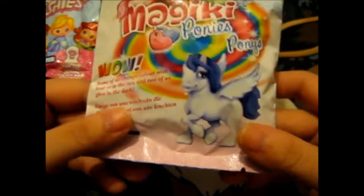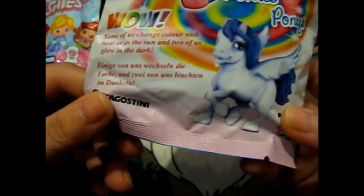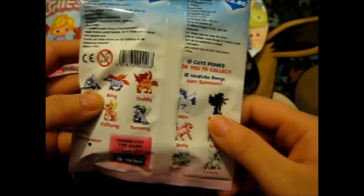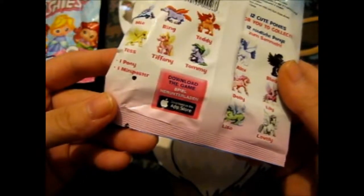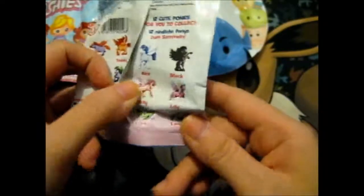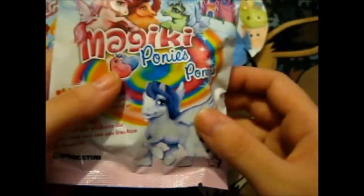Here's one I'd never heard of before — this is Magic Key Ponies. It says some of them change color with heat or in the sun, and two of them glow in the dark. It's got German text under that. This was £2.50 each, so I only got two. It includes one pony and one mini poster — you've got to collect 12. There's Mia, Ring, Teddy, Tommy, Tiffany, Tess, Alex, Dolly, Lily, Lovely, and Lisa.